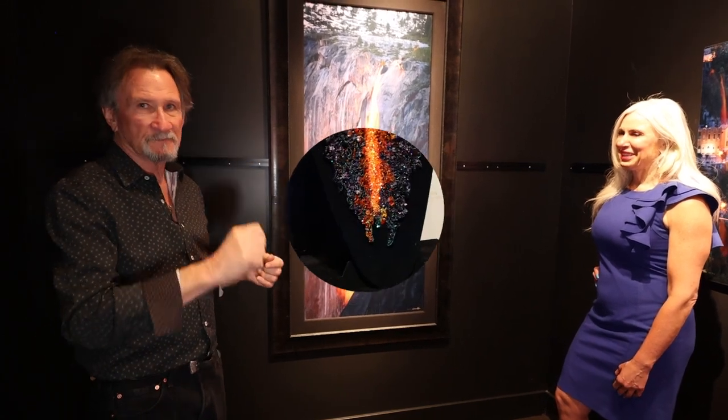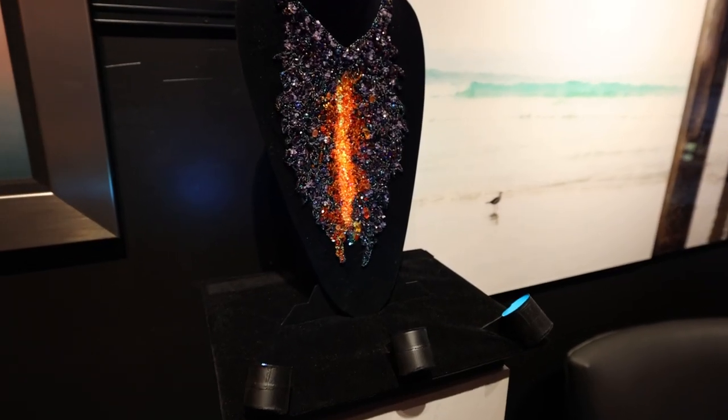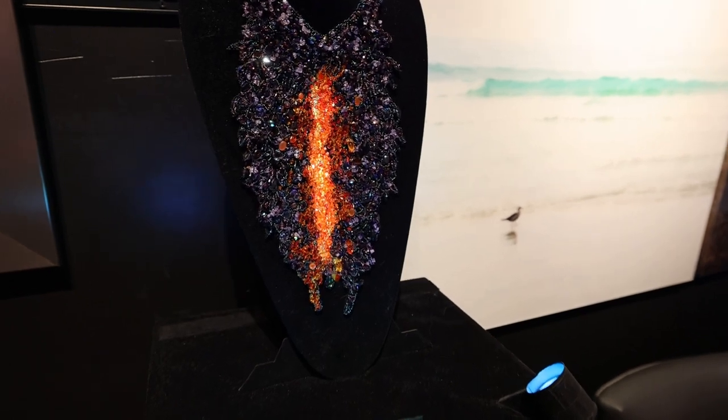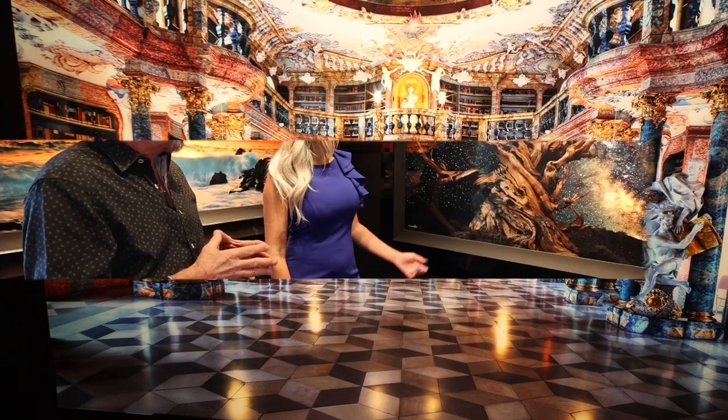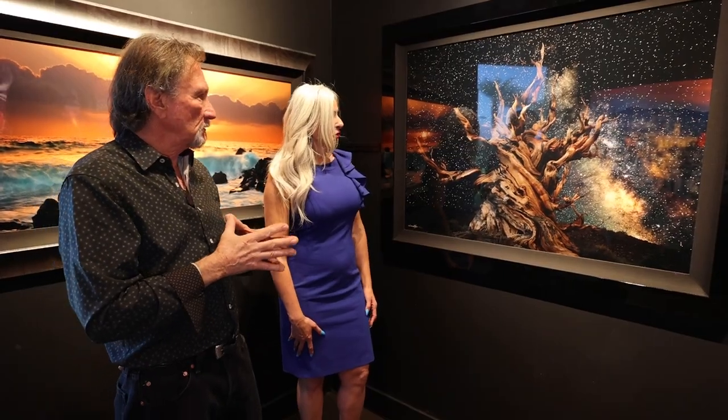Checked it off the bucket list. That's super awesome. So this is real — it almost looks animated or something. It's amazing.